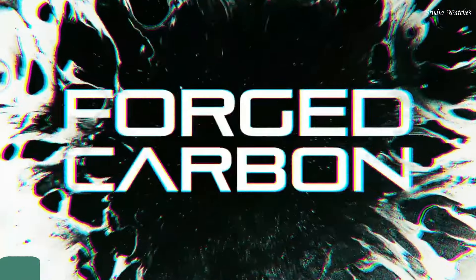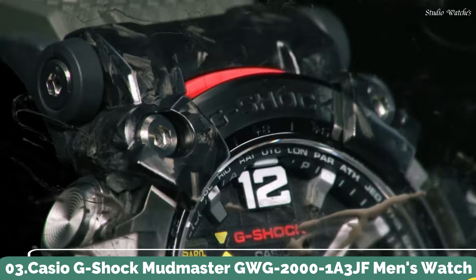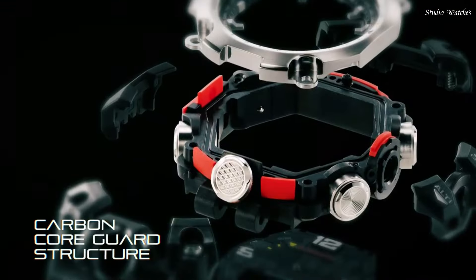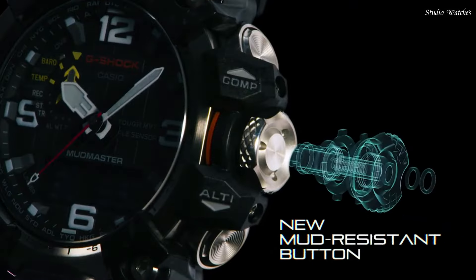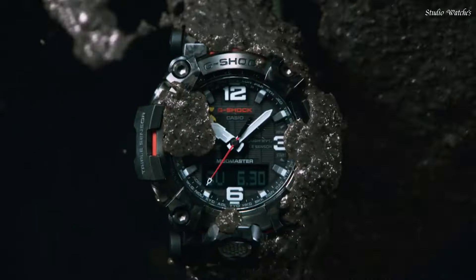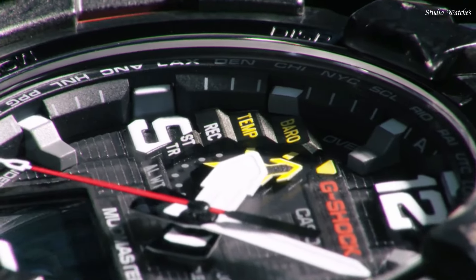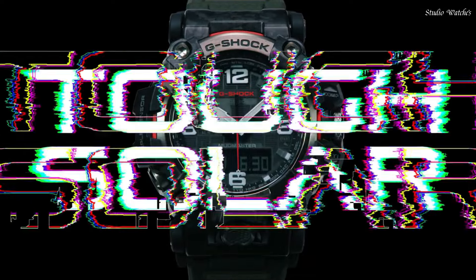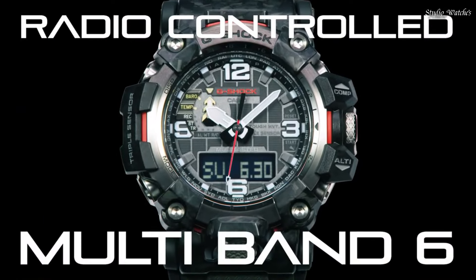Number 3: Casio G-Shock Mudmaster GWG-2000-1A3JF Men's Watch. Solar Quartz Movement in 5678 caliber. Stainless Steel, Polymer, Hard Coating Case of Round shape. Case dimensions are 54.4 mm in diameter and 16.1 mm in thickness.